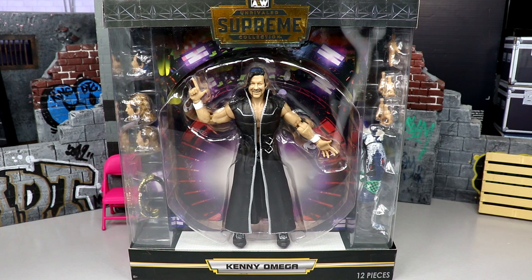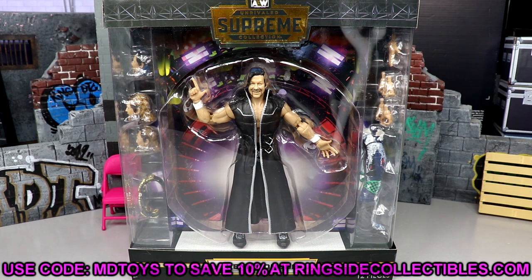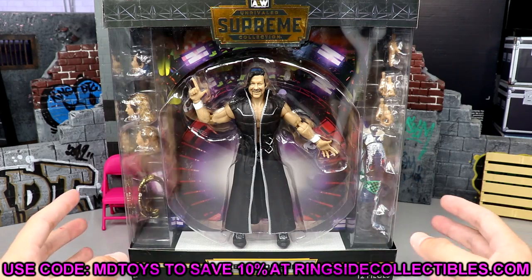The excitement for Wave Number Two is a lot bigger than Wave Number One. You had the first series ever, but you got some characters that maybe you wanted more than what Series One gave us. Kenny Omega is back — probably my favorite wrestler in all of AEW — and we have him here today for the Supreme Collection. We did pick this figure up from Ringside Collectibles, wrestlingfigures.com.